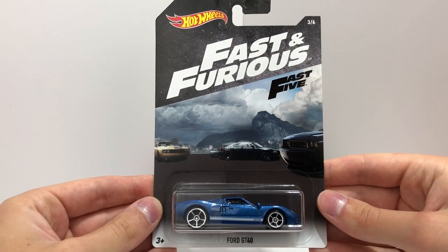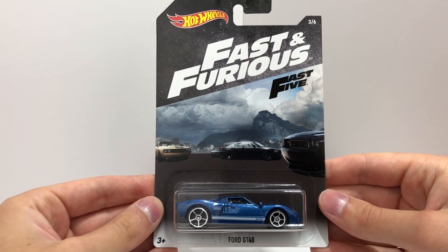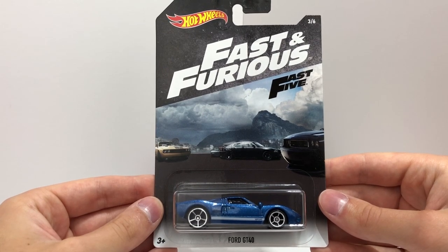Number 3 in the set is the classic blue Ford GT40 with white racing stripes that was part of a heist in Fast Five.